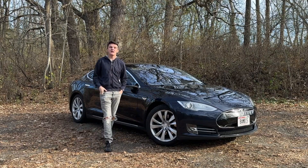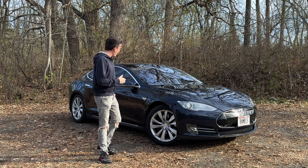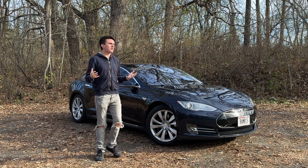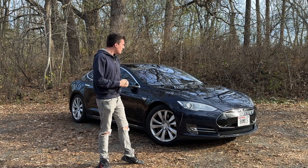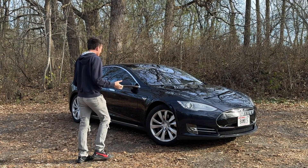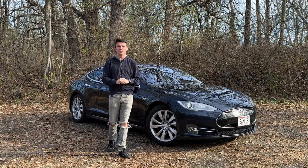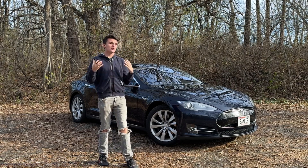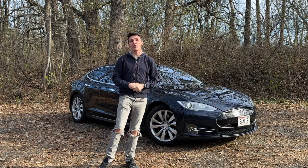This is the 2013 Tesla Model S 60, and today I want to take a look at it because I think this is actually a good buy over a brand new Model 3. The Model 3 has been super successful — it's probably the best-selling electric car of all time — but you can get a used Tesla Model S similar to this one for about the same or even significantly less money. Today we're going to look at some of the cool things about this Model S, drive it, and talk about whether you should buy a used Model S or a brand new Model 3.